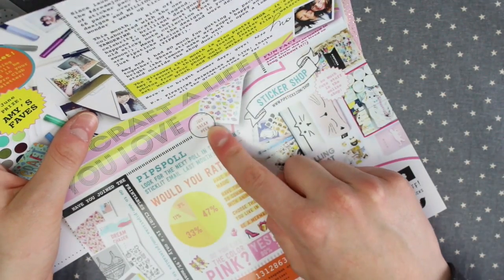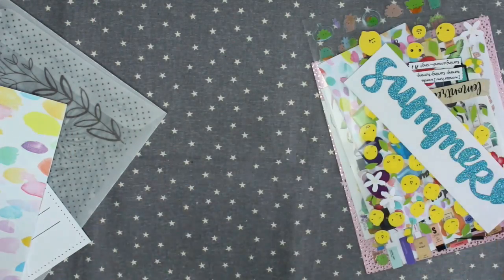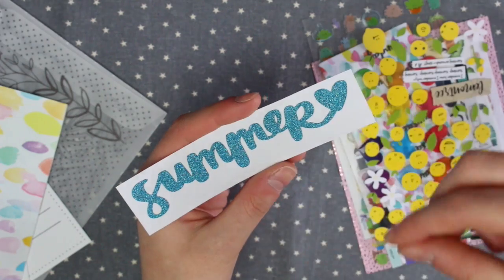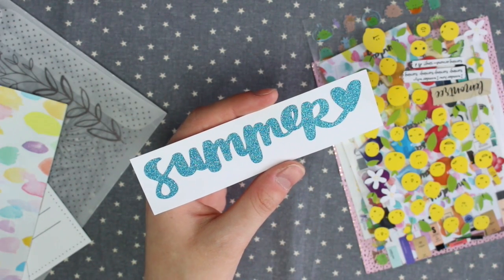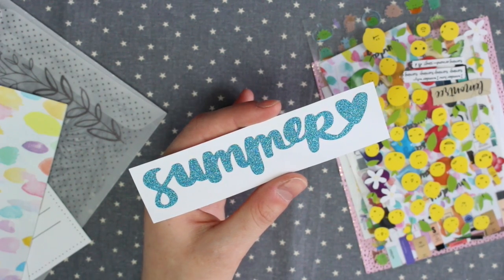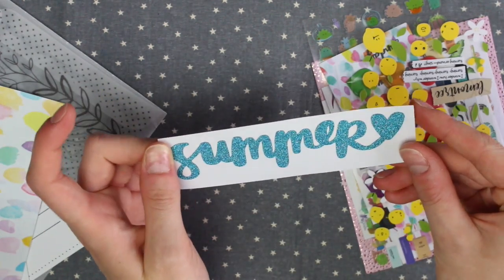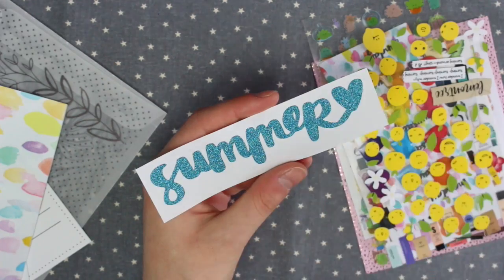In the middle here we've got a July sneak peek which is a load of fish stickers. Now we get onto the stickers which I'm so excited for. The first one has the word 'summer' with a love heart in Amy's writing. If you haven't heard of Amy Tangerine before, she is a designer of crafty products and she does the most amazing hand lettering. She does have a YouTube channel as well which I'll leave a link to below, where she shares a lot of her hand lettering.